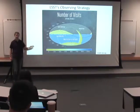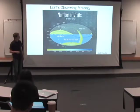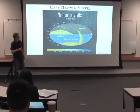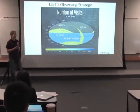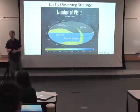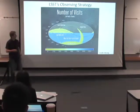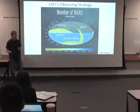The telescope is set to be completed in 2022, and it will begin a 10-year pre-programmed survey, which means they have to decide the observing strategy in advance — meaning where the telescope will look at a certain time of night. The current proposed observing strategy can be represented by this map. Just like we can take a globe and project it onto a 2D surface, we can do the same with a map of the sky. The telescope is in the southern hemisphere, which is why the northern hemisphere is all gray. The main region of the survey is the wide, fast, deep survey region — all of this blue — where the telescope will spend 90% of its time looking.